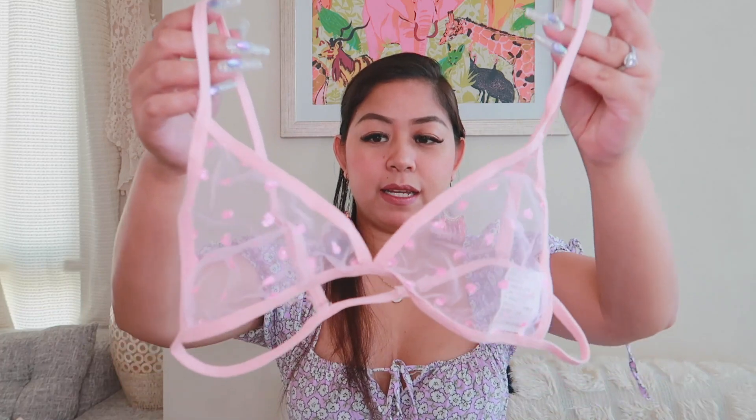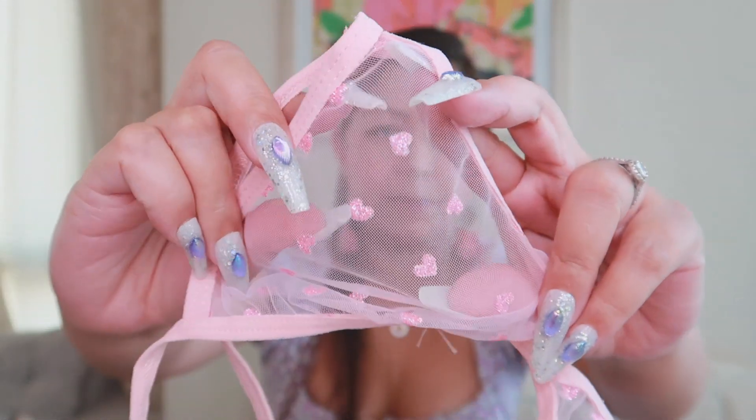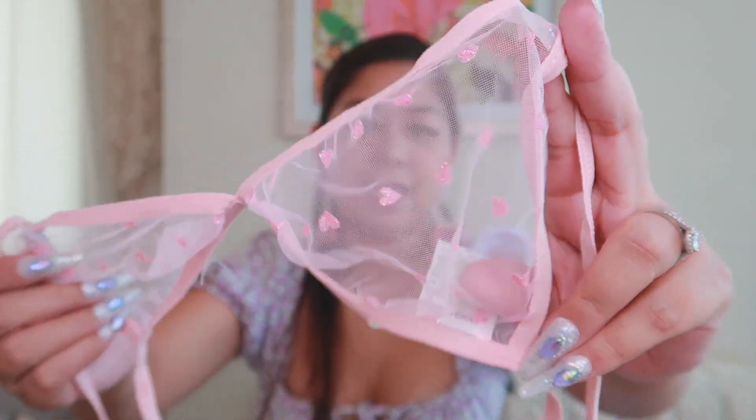So the third one I got is also a set, and it's color pink. The top has a very sheer mesh design — you can see right through it. The mesh is really soft, not rough at all. And the design is also heart-shaped, just like the red one. I really like it and I'll definitely be wearing this top.